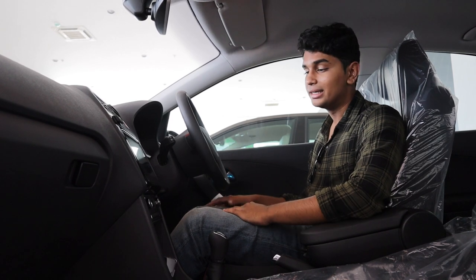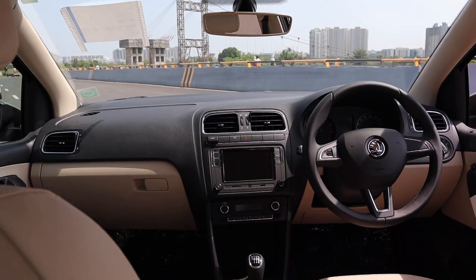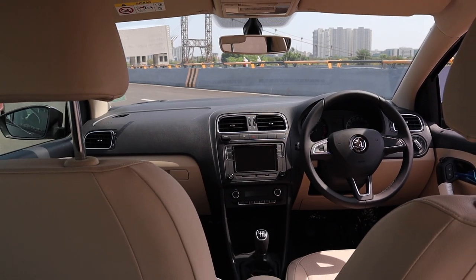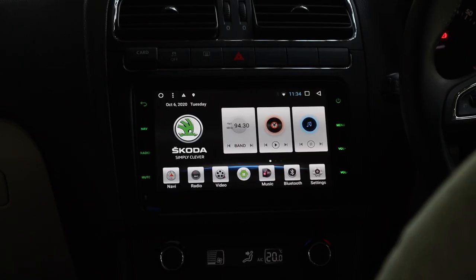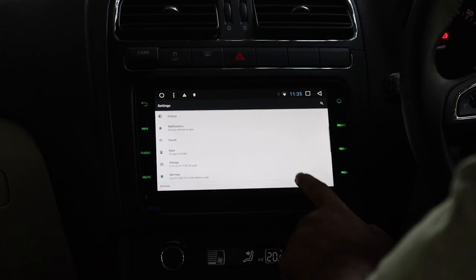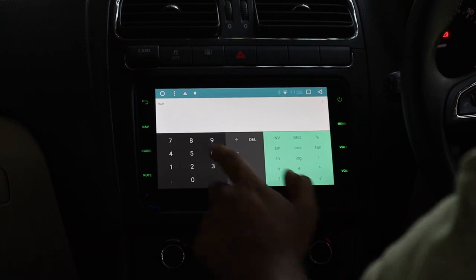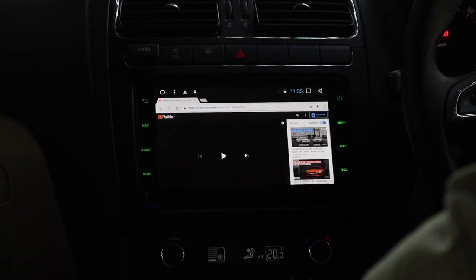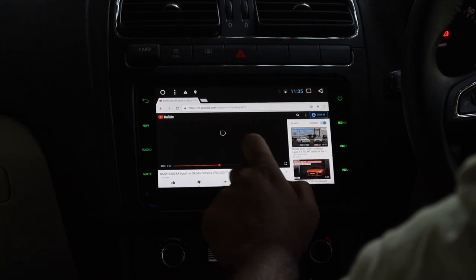Many people have been complaining that the Vento, Polo, and Rapid have gone outdated and their interiors aren't as good as newer cars from Hyundai and Honda. But take a step back and appreciate the lack of gimmicks — it's rudimentary and purposeful. Whatever is given works, and it works properly. You also get Skoda's brand new Android infotainment system, which is basically an Android tablet stuck onto your car. You can go online, watch YouTube, surf the net, and also do normal infotainment things like listen to the radio and more.